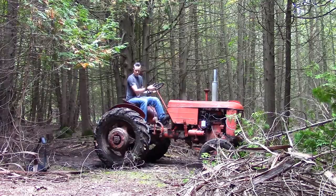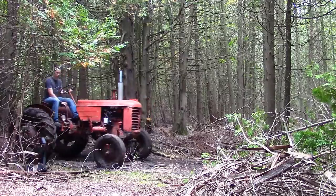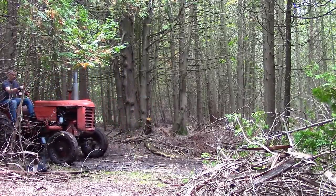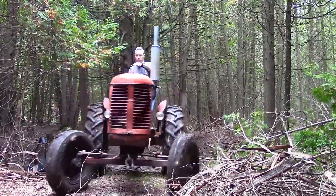No loader, no four-wheel drive, no power steering, no power anything, and barely any power at all. In fact, most modern riding mowers would give the poor Case a run for its money in the horsepower and features department.